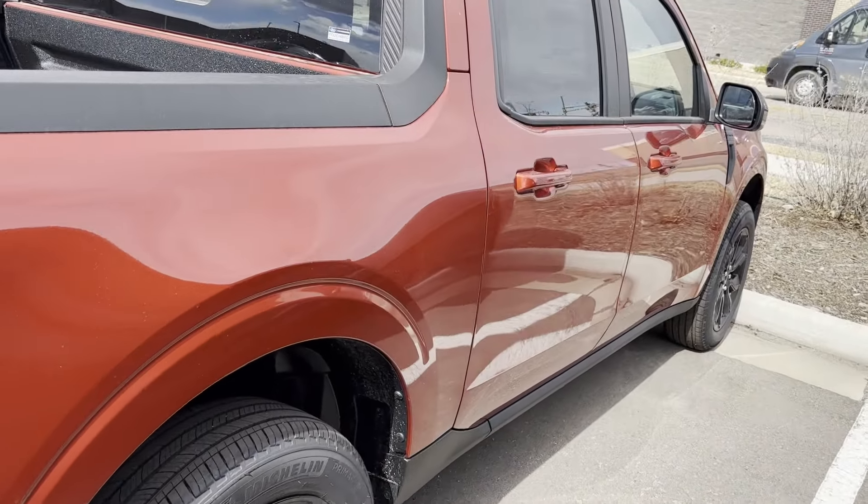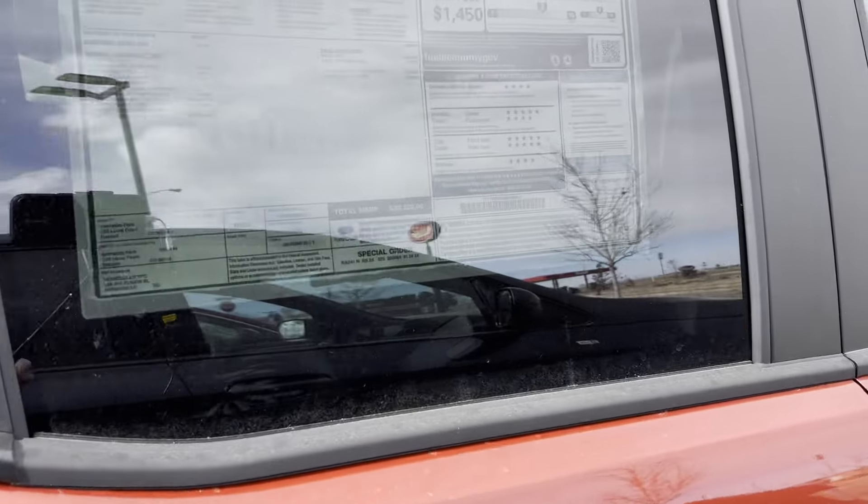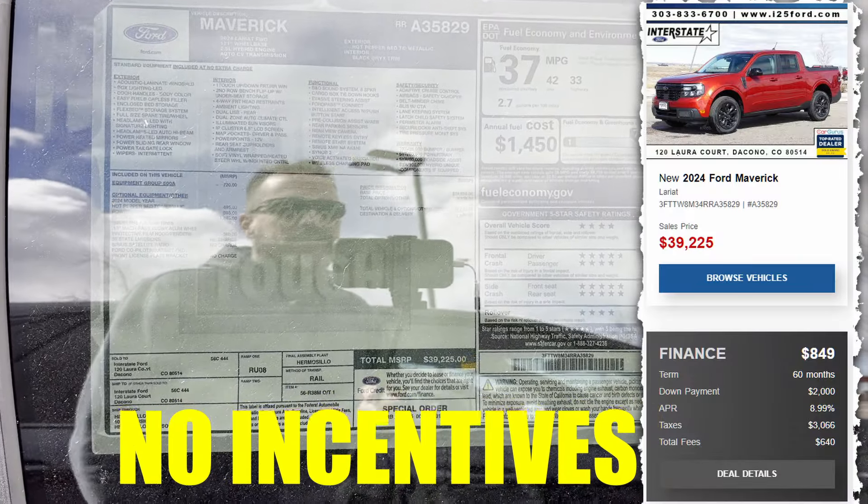Kind of a cool maroon color. We got the Edge at $45,810. I'll show you if there's any incentives on this one too. That's a titanium.